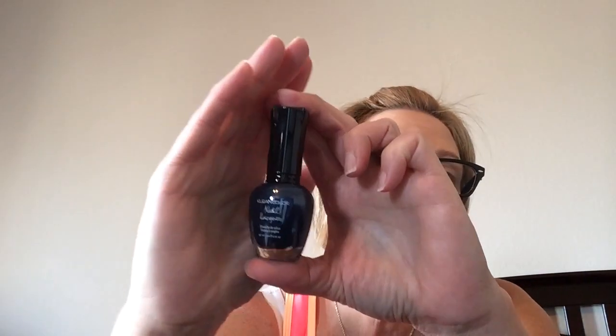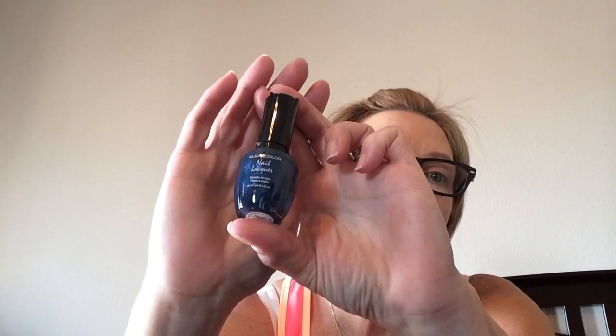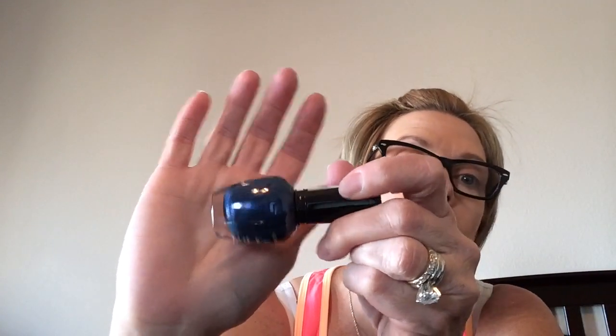This one I really like. This is 116 Midnight Queen. I don't know if you're going to be able to really see how beautiful this is, but it's a really pretty, pretty blue. And the last polish is the Holo Blue. So, the Holo Pink and the Holo Blue.